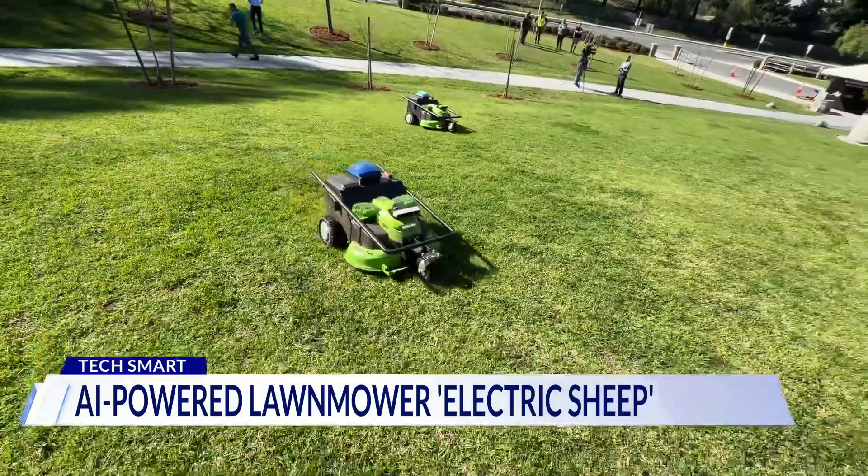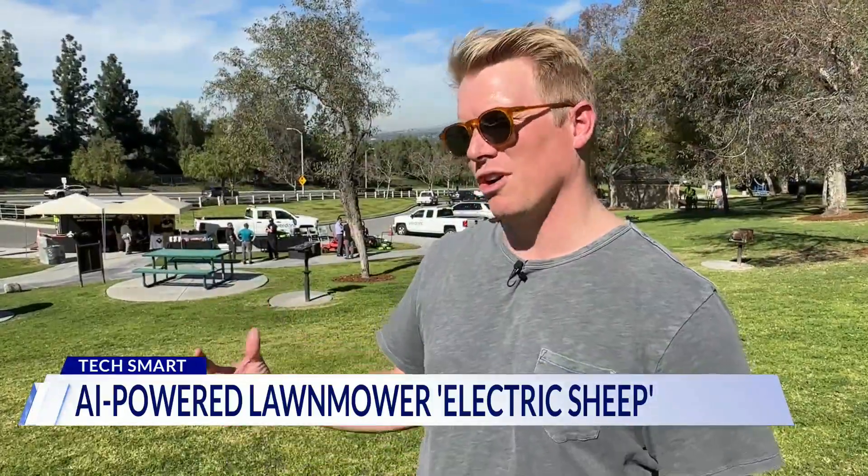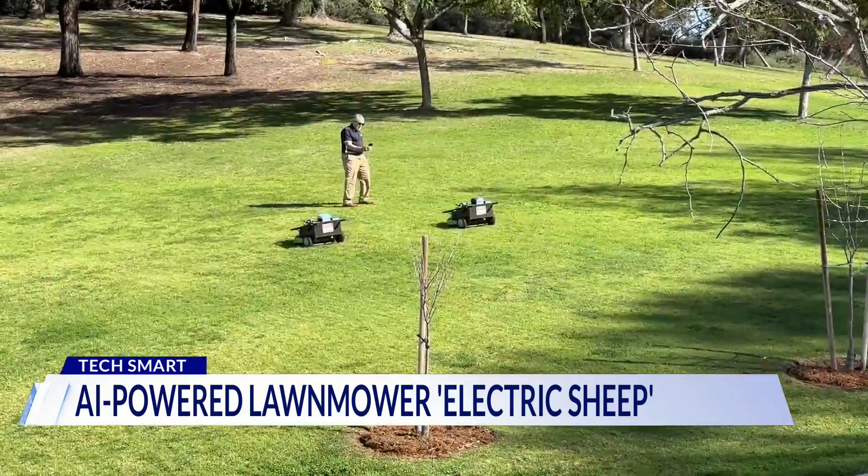But will these automated bots cut out humans in another way? It's not meant to be a labor displacement — it's meant to work alongside humans to compound their productivity.